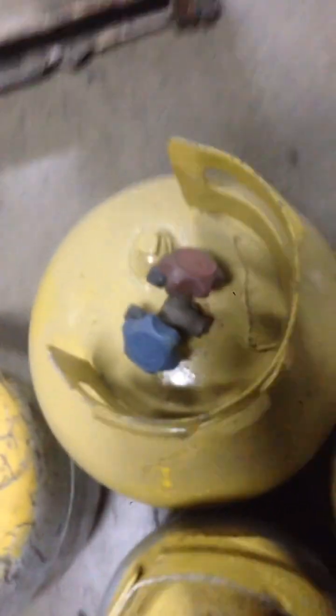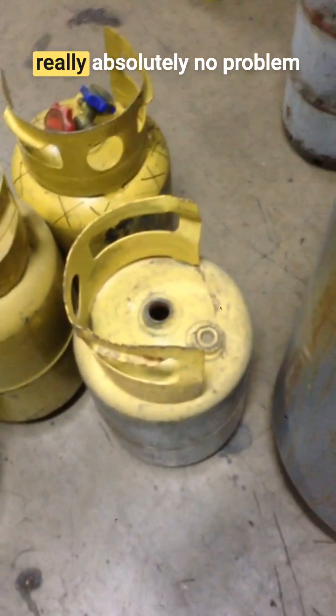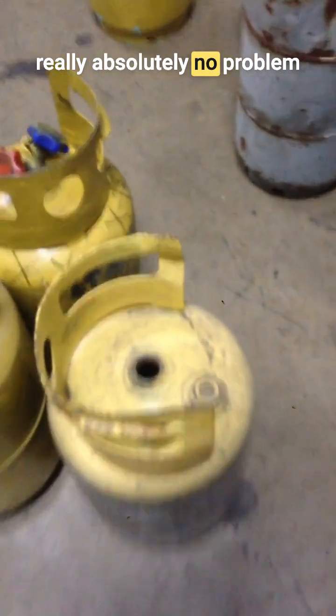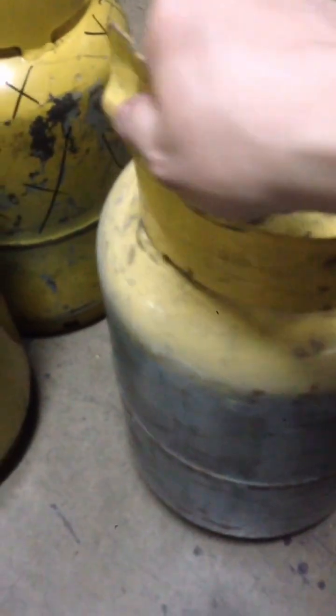This cylinder has clearly been in place for a long time. This is the case with all of these cylinders. You'll see that there's no damage. They have all been labeled as damaged, when there is really absolutely no problem with any of these cylinders at all.